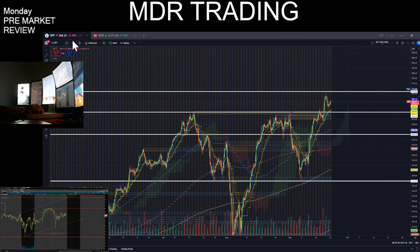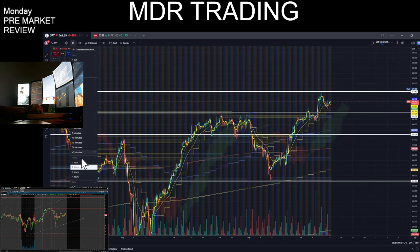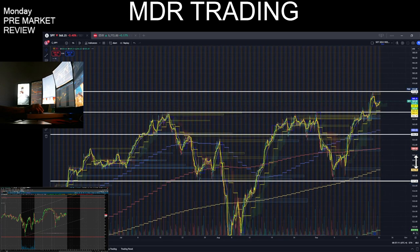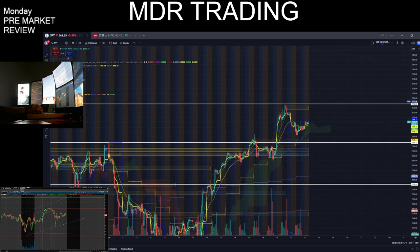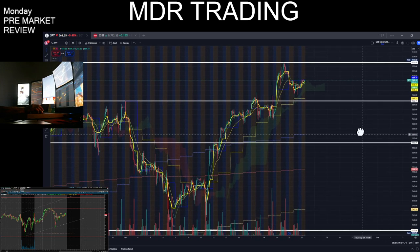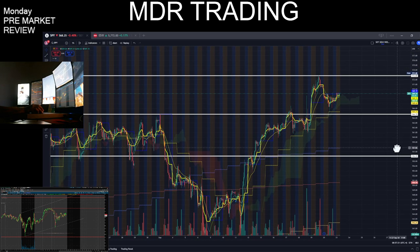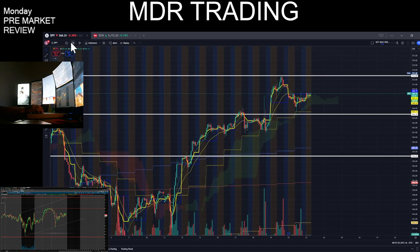Hold on, this is a 1-hour. Looking good. So, 5-minute.